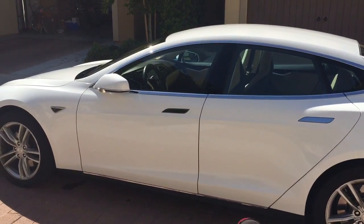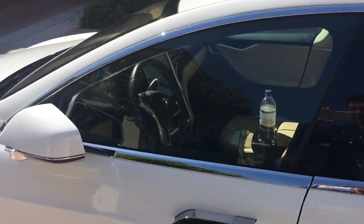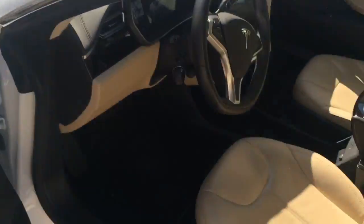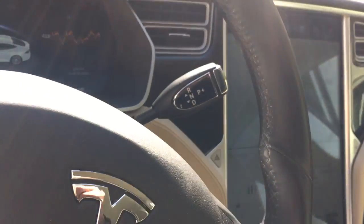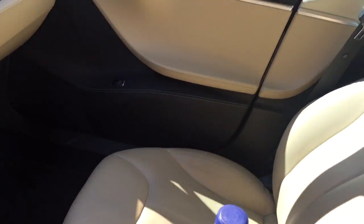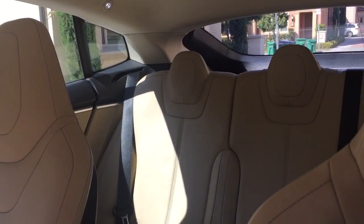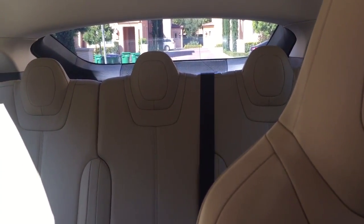It doesn't have self-presenting doors. The handles come out — just a quick shot of the inside. I'm pretty sure you guys have already seen a lot of videos reviewing this vehicle. I want to give my thoughts on what I like and don't like after owning it for three years.